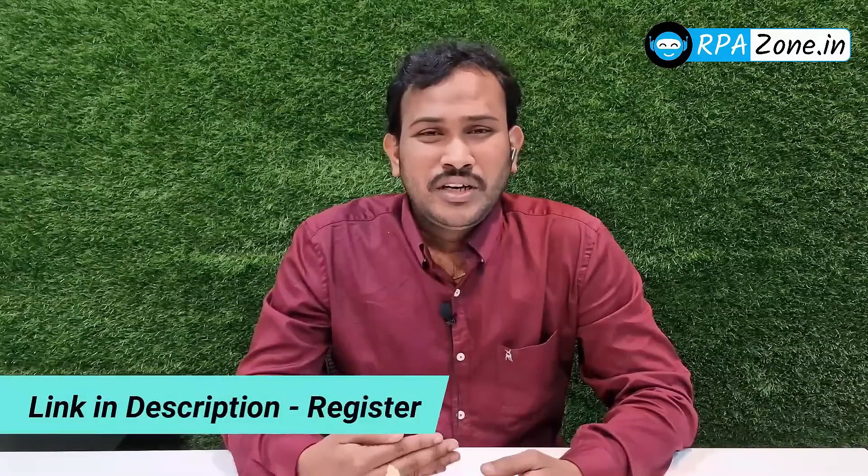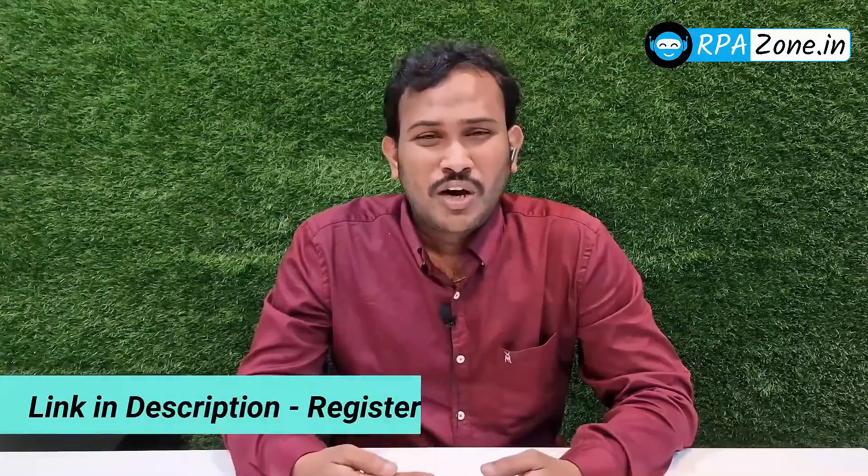After you get the job also, if you have any issues — whether you are unable to perform or anything — we will be there and help with that as well. Link in the description. Register now. Don't miss this opportunity.